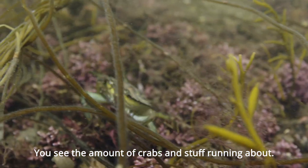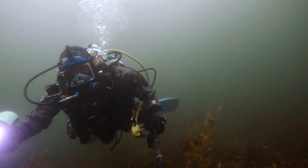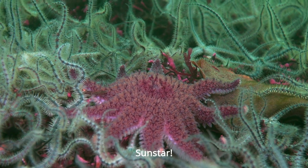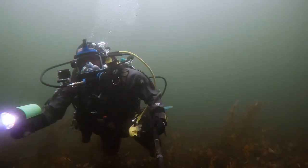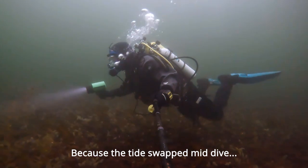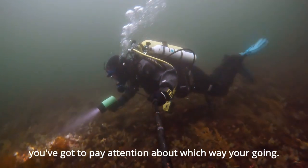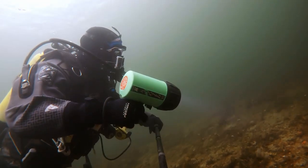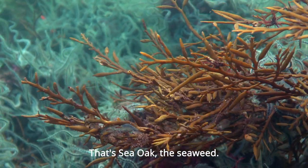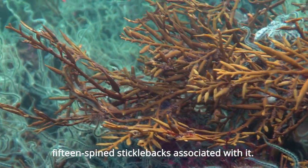You can see a bit of crabs and stuff running about — shore crab I think. Because the tide swapped mid-dive, you've got to pay attention about which way you're going. That's sea oak, the seaweed. Usually get 15-spined sticklebacks associated with it.